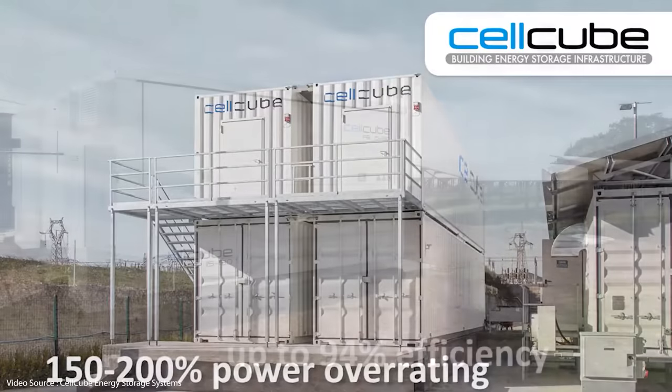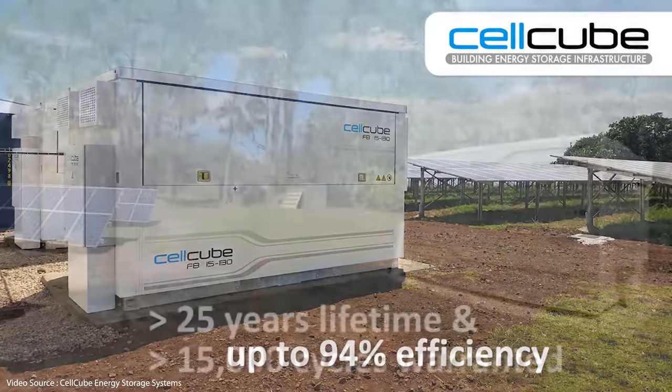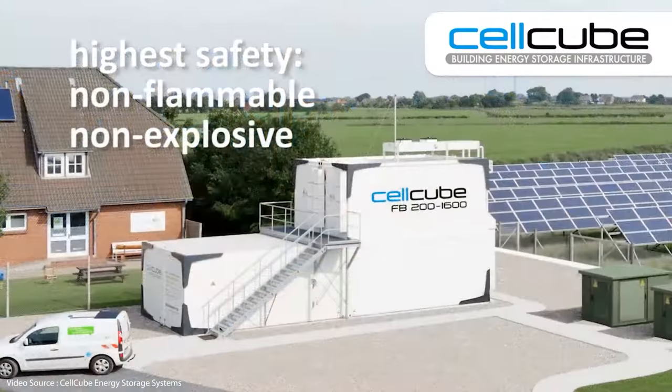Cellcube is another competitor. They're based in Austria but they've been involved in projects all over the world, with an emphasis on grid independence for applications as diverse as industrial parks, construction sites and even remote off-grid villages in very hot climates like Africa and South America.